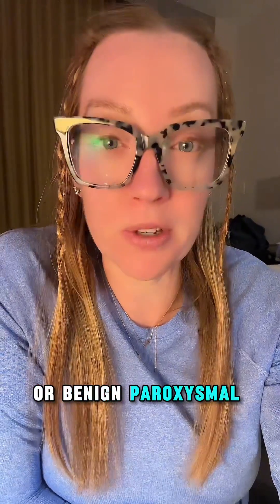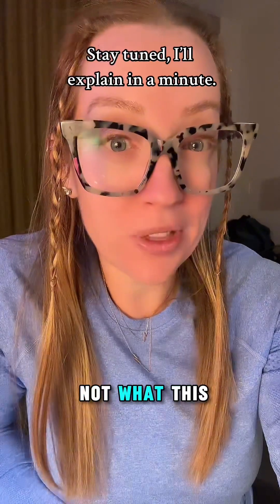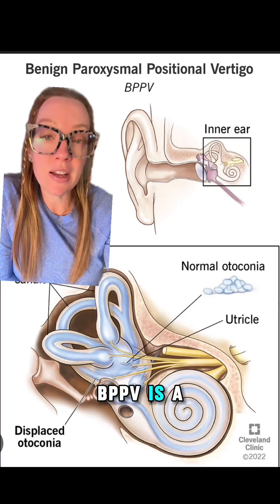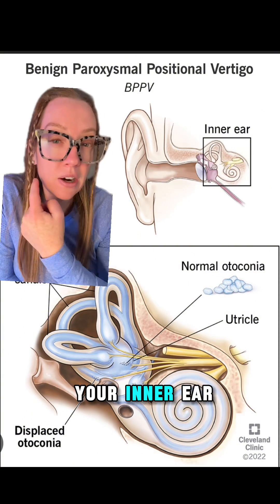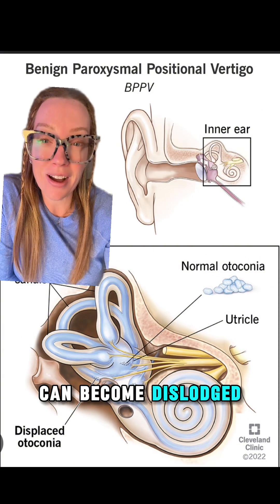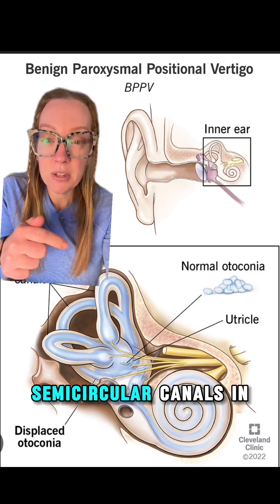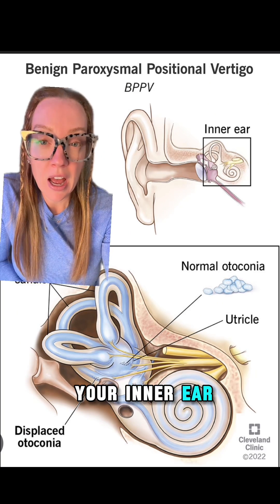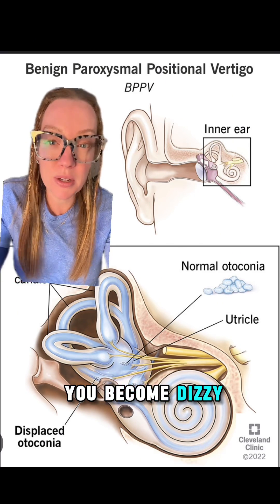The most common cause of positional vertigo is something called BPPV, or benign paroxysmal positional vertigo. That is not what this patient had. BPPV is when the little crystals in your inner ear can become dislodged and make you dizzy anytime you move your head from side to side. Semicircular canals in your inner ear have a fluid within them, and if these crystals become dislodged, it can make you become dizzy.